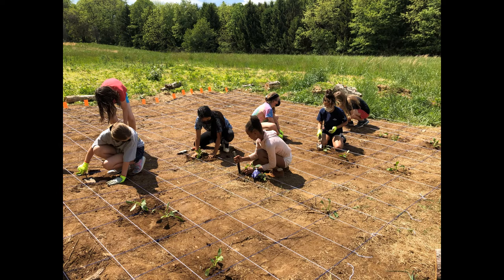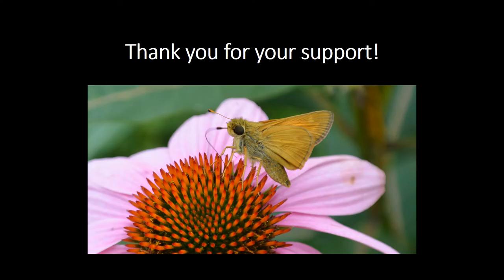We will continue to develop this garden space over the coming years until it looks as amazing as the native pollinator garden. Thank you for your continued support of the native pollinator garden at Newland Gristmill. We hope you are able to visit in person and see the site for yourself sometime soon.